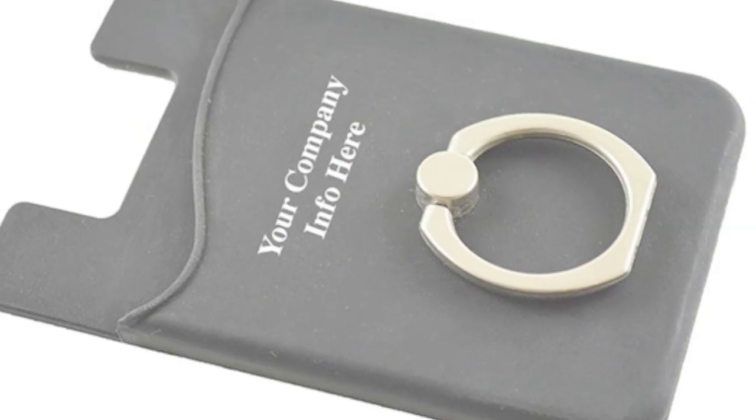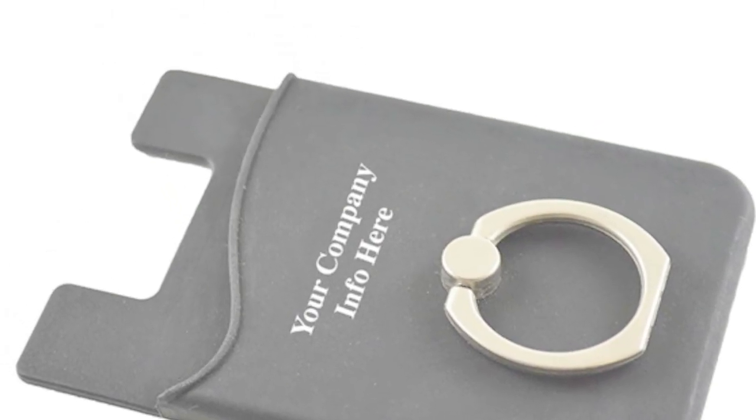According to recent studies, the average consumer uses their cell phone 47 times a day, so it's no surprise that cell phone accessories are one of the fastest growing ways to promote your brand.